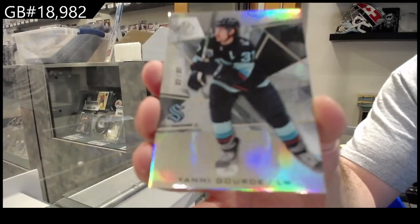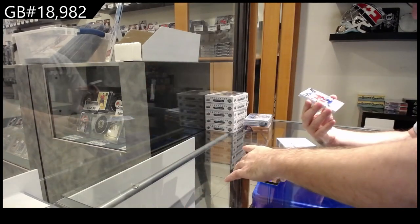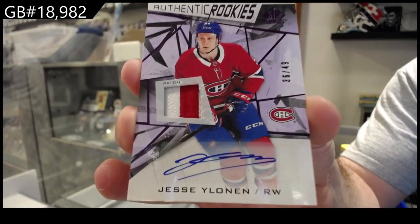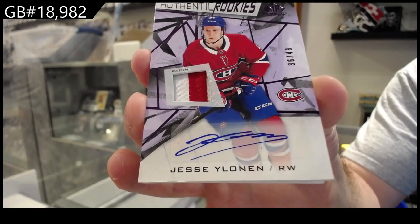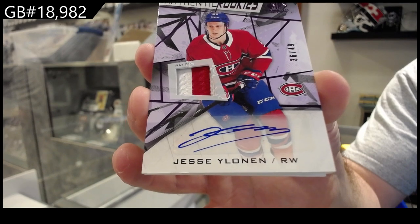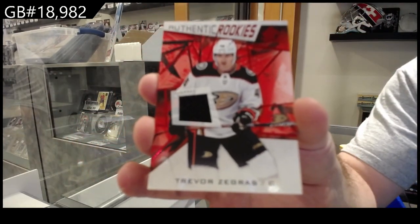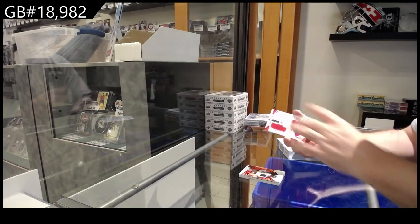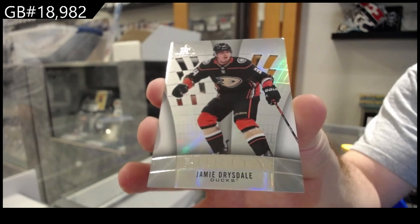Derrick is setting a list just in case. Yanni Gourd number 37 Seattle, the number 49 rookie jersey of Zegras for the Ducks. Suzuki, banner year for Montreal; Drysdale for the Ducks - purity.